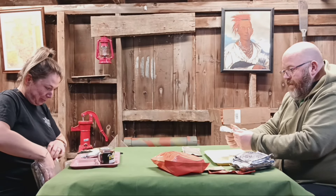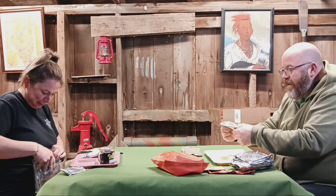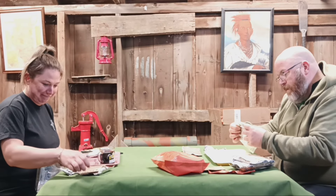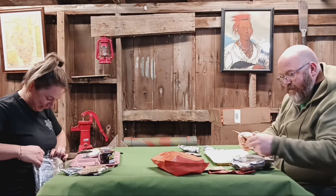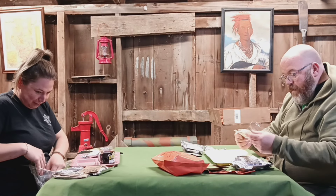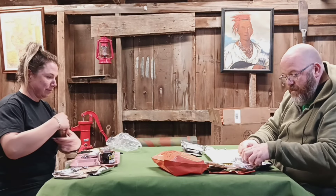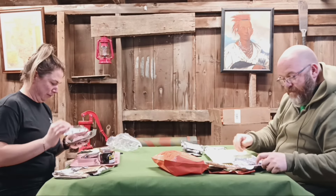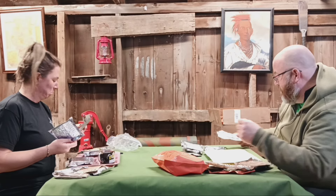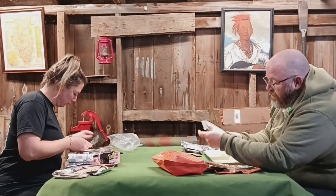Peanut butter — and in all the MREs, whenever you get peanut butter you really want to knead it well, otherwise the oil separates and you've got an oily mess. Looks like a shortbread cookie and an oatmeal cookie. We got a spoon, sugar, salt, pepper, a wet wipe and a napkin. Some strawberry jam, an un-frosted toaster pastry, brown sugar, vegetable crackers, and rice with vegetables.